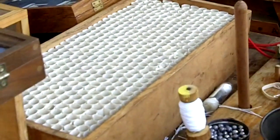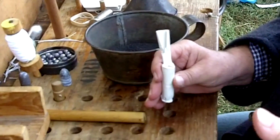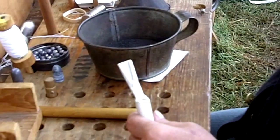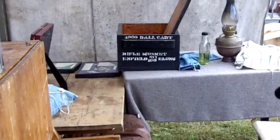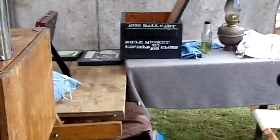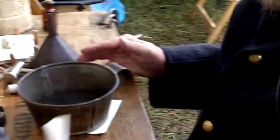At the next workstation, a worker would charge each cartridge with a powder charge. Then it goes to the next workstation where they make the necessary folds, closing them off. Ten would be bundled with a tube of caps, then a hundred bundles would go into the ammunition box and ship to the field. An ordnance sergeant like myself would take possession and issue them to the troops.